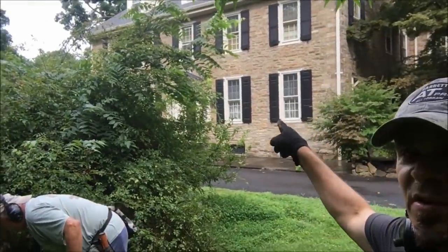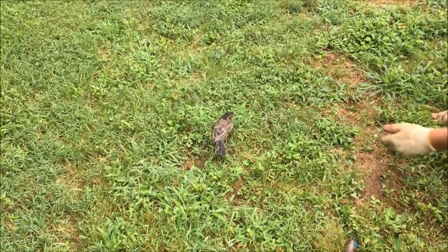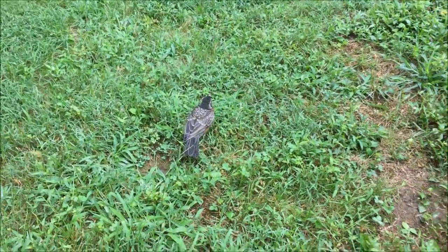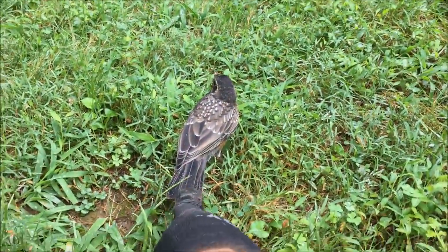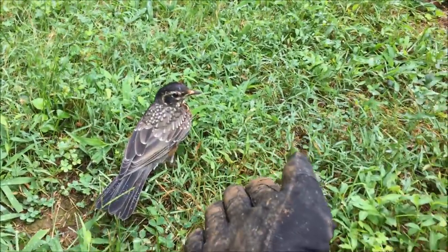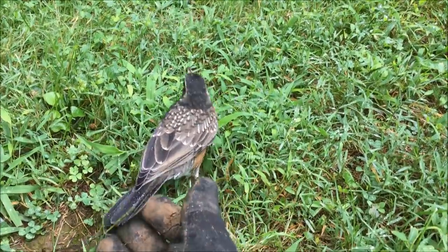Doug and I are going along in the front, doing the front yard. Leroy and Kyle are doing the side. We just found this little tiny bird - Doug's trying to reach out and touch the little guy. I've already been attacked by fowl this year. I wish I had a worm or something to give him.